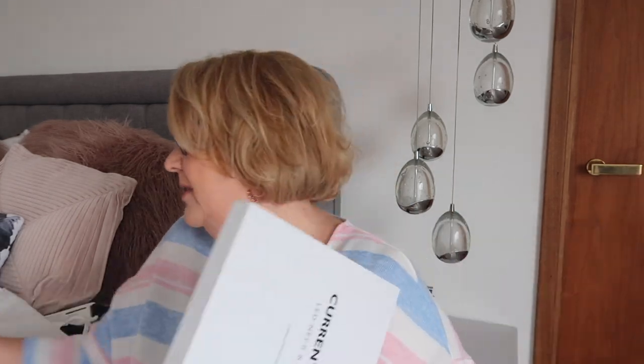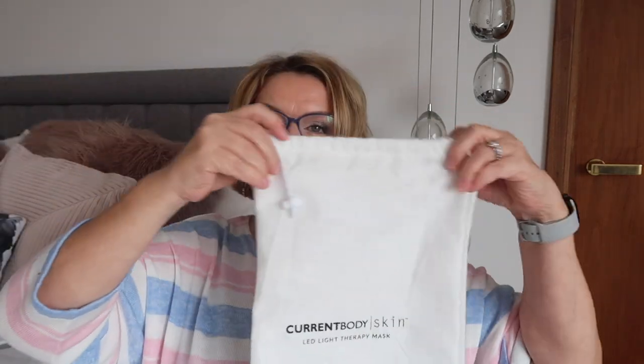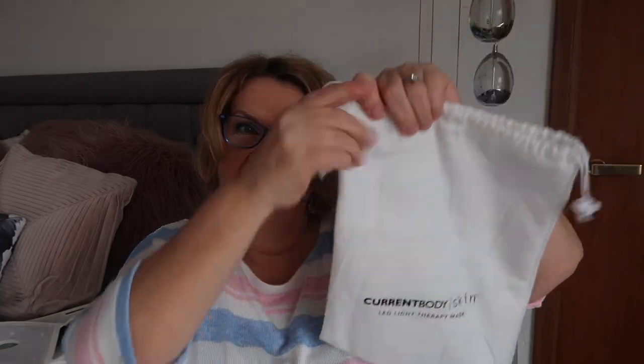I tend to put it on when watching television — looking straight ahead — or reading with a book propped up. It encourages you not to look at your phone, which is probably a good thing. The device comes in a nice box with a little instruction manual, a USB charging cable, a bag, and a spare strap. I keep both of mine in the drawstring bag that comes with it.